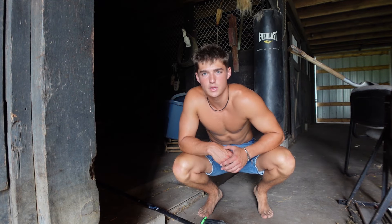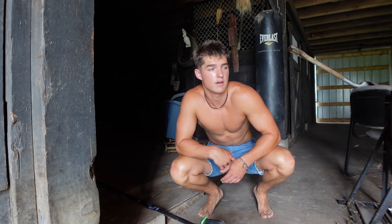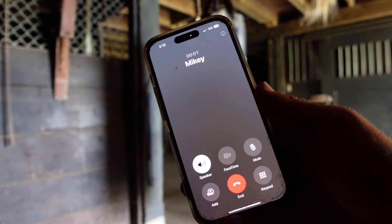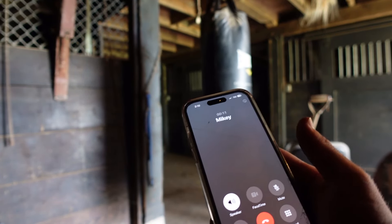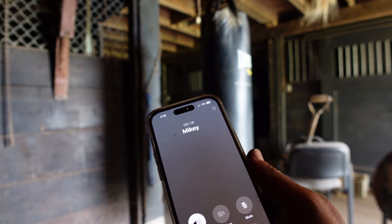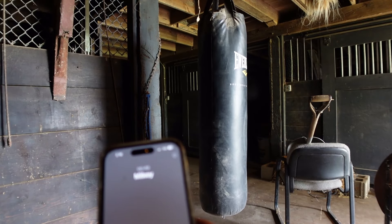I'm gonna text my brother — I'll be like 'yo let's sweep the barn today' and he's gonna come in here and have all this progress done already. Then my brother actually calls and I ask what he's up to. I tell him I was thinking about sweeping the barn and he says 'bet, I'll help ya.'